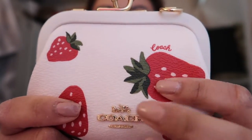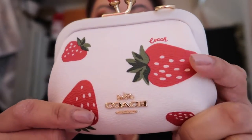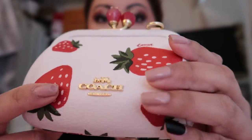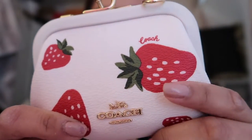She has a beautiful big strawberry here, a little one right here, and then another one right here. So there's a lot of strawberries right on the front — really, really cute. Some people didn't like this one, but I can't really tell the difference.